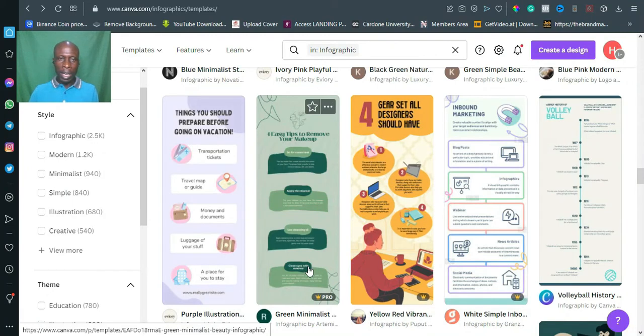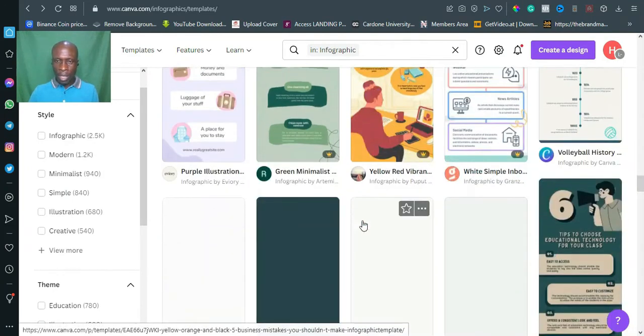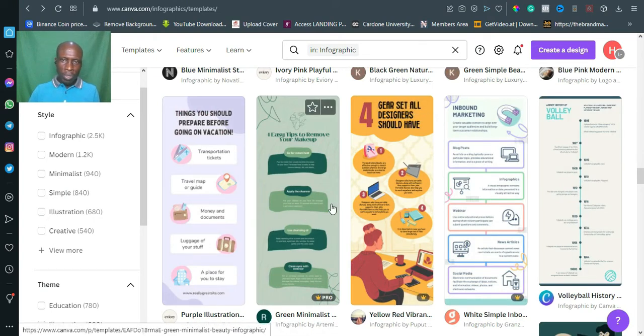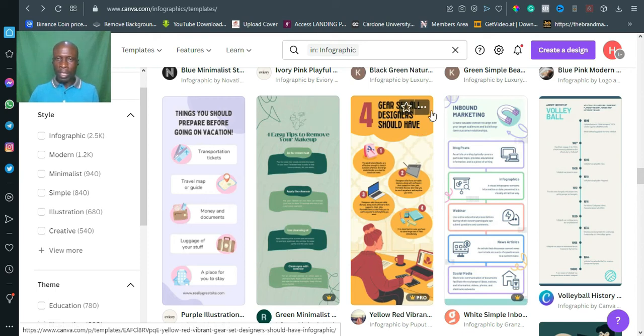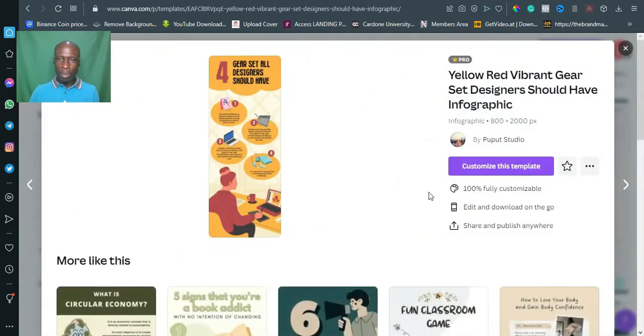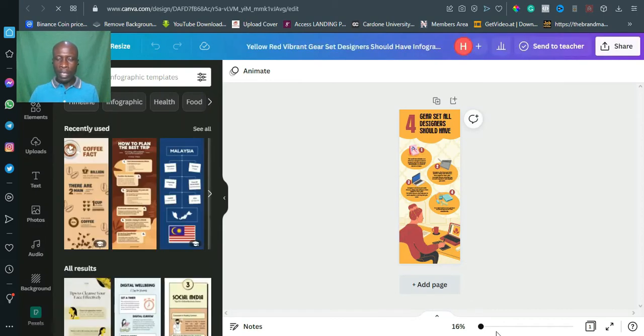Now let's come back to Canva, which is where we're going to create our design. Let's pick a template — one related to bond marketing, for instance. We have a bunch of templates here. When you see the template you want to use, just click on it, then click 'Customize Template.' It's loading now — let me make it bigger.